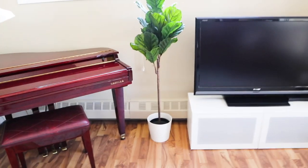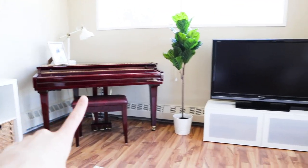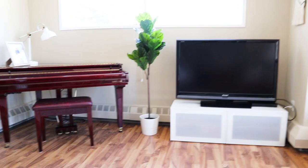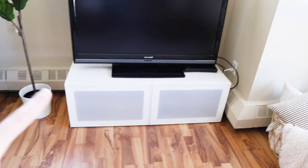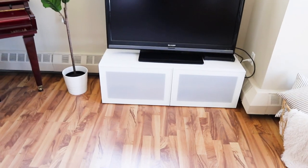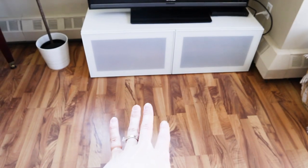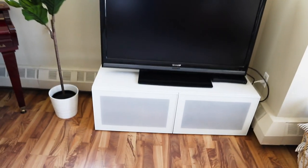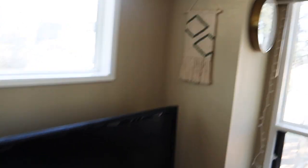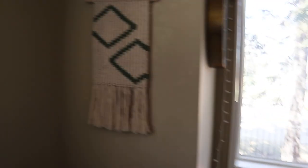We got this fake fiddle leaf fig plant — I felt like we really needed something between the TV stand and the piano to fill up the space and bring more life and color to the room. We also replaced the doors on the TV stand with frosted glass and white doors. Before we had this oak color that didn't match the flooring and looked really weird. Now the white matches way better and makes the room look more crisp and sleek. We also hung a macrame I made recently — it has this sage green in it which matches our green throw and all of our plants.